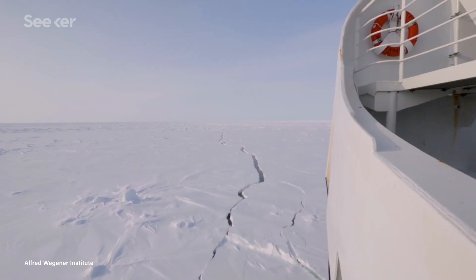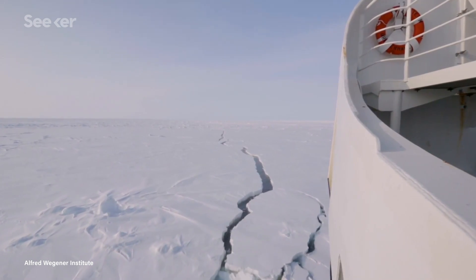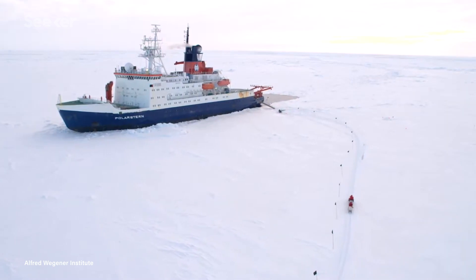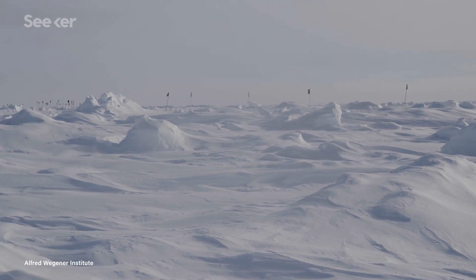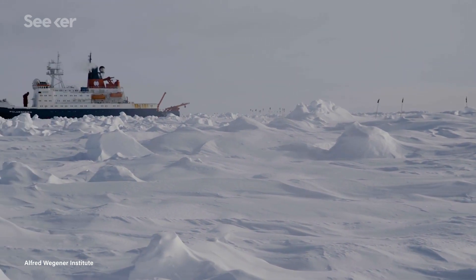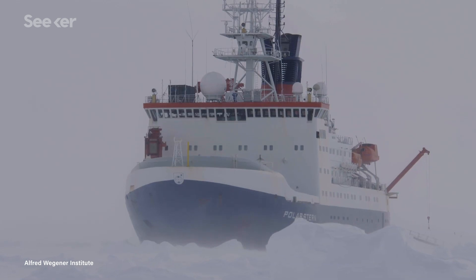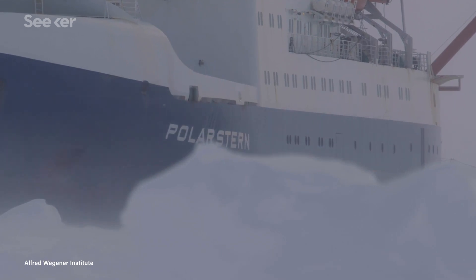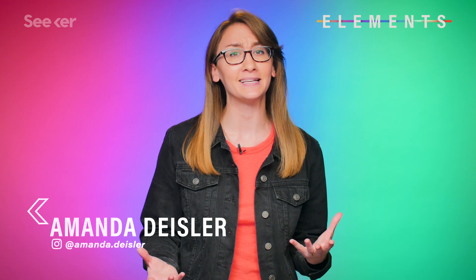Last month, hundreds of researchers from all over the world started the largest ever Arctic expedition aboard a ship just over 500 kilometers from the North Pole. What makes this project even more unique is that the entire ship will be frozen, embedded in sea ice for an entire year. So it begs the question, why are they even doing this?